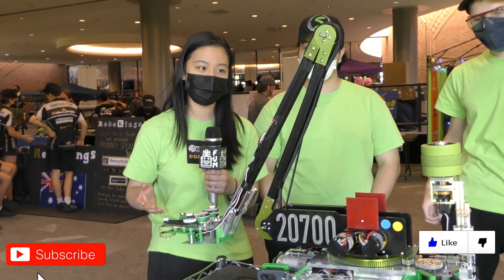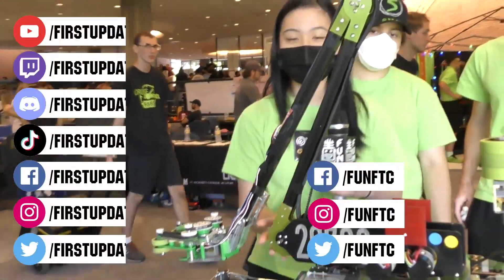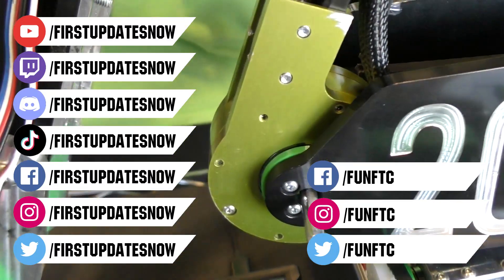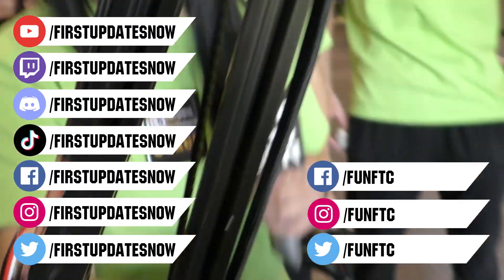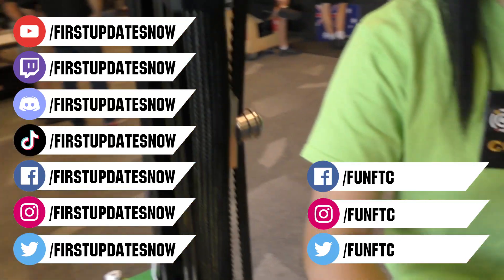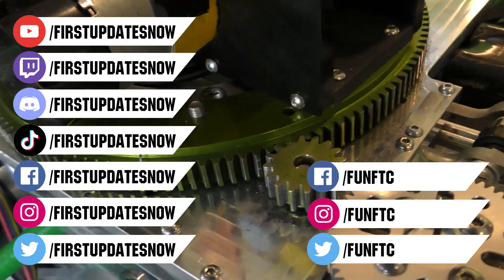Don't forget to like, subscribe, and ring the bell to stay up to date on our new videos. Keep the conversation going and provide your input to our content. Watch our live shows at twitch.tv/firstupdatesnow, join our discord at discord.gg/firstupdatesnow, and check out Fun FTC on Facebook, Instagram, and Twitter, and First Updates Now on Facebook, Instagram, TikTok, and Twitter.